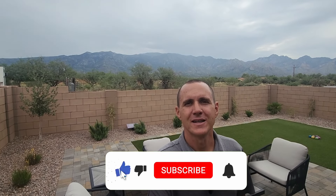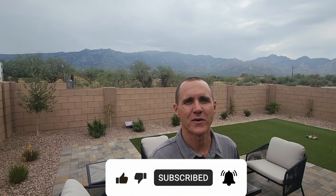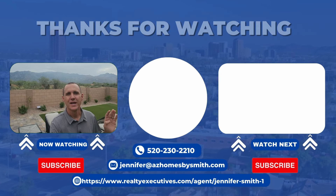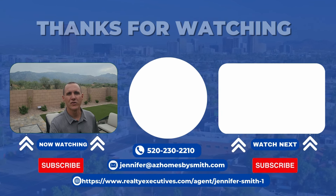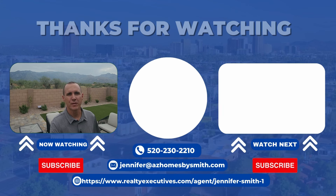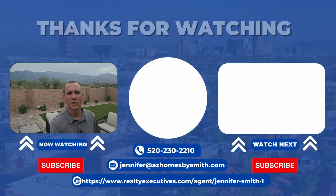We hope you liked today's video. If you did, make sure to hit that like button, click subscribe, and tap that bell for notifications so you can be the first to learn about the current market in Tucson, Arizona. If you have any questions or comments, we'd love to hear from you in the comments section or you can reach out to us directly — our contact information is in the description. If you or someone you know is thinking about moving to or from Tucson, Arizona, we'd love to be the ones to help you make that smooth move. Give us a call, shoot us a text or an email, whatever works for you.